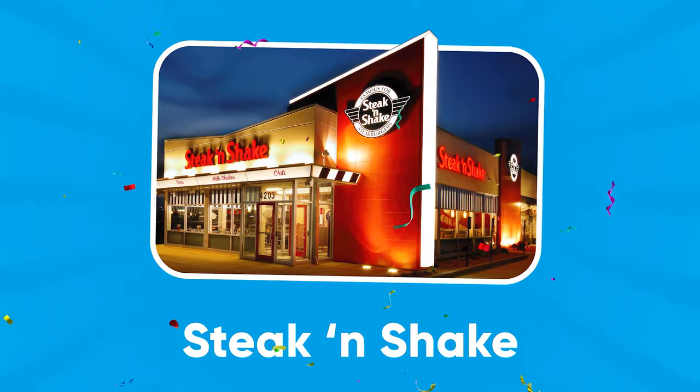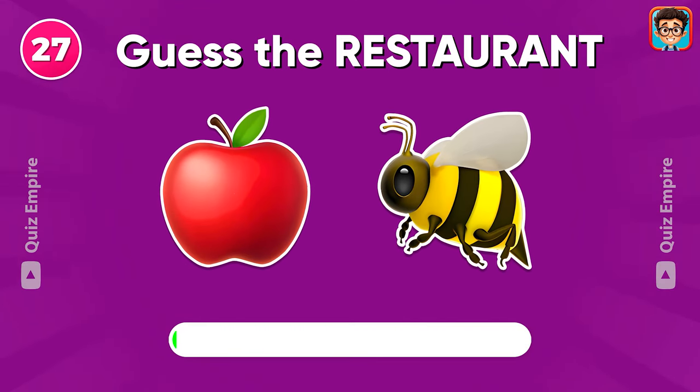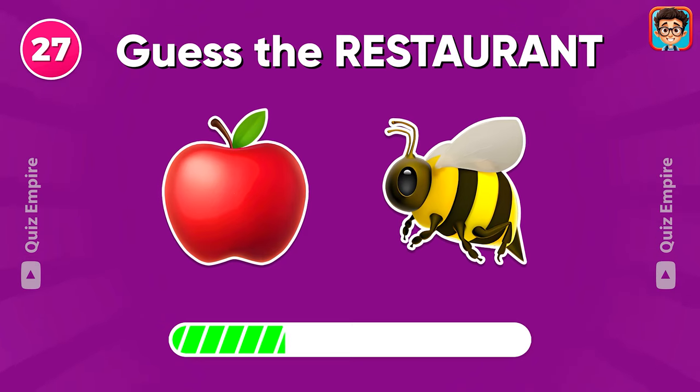Steak and Shake. How's your score now? Don't forget to comment your final score.